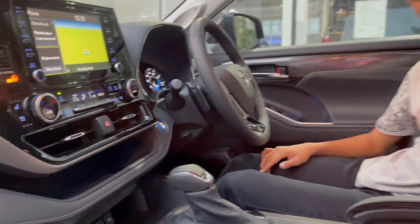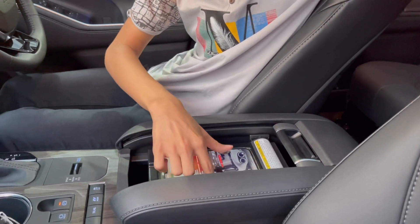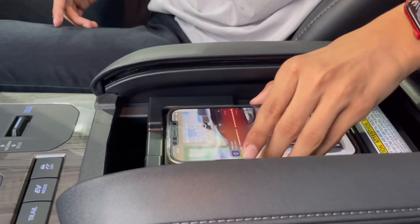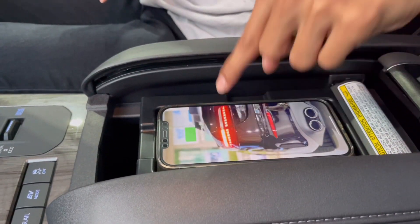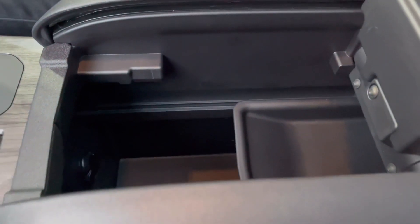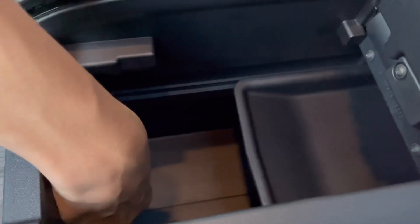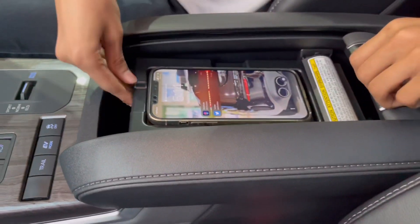There is a wireless charger here — I'm charging my phone on it. Wait, let me remove the case and place it back. There, it's charging and you can see the indicator light. It is very deep storage here and there is also a power outlet.